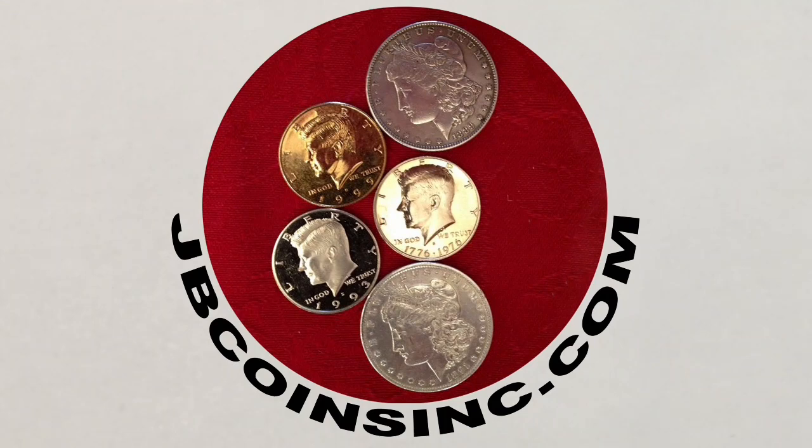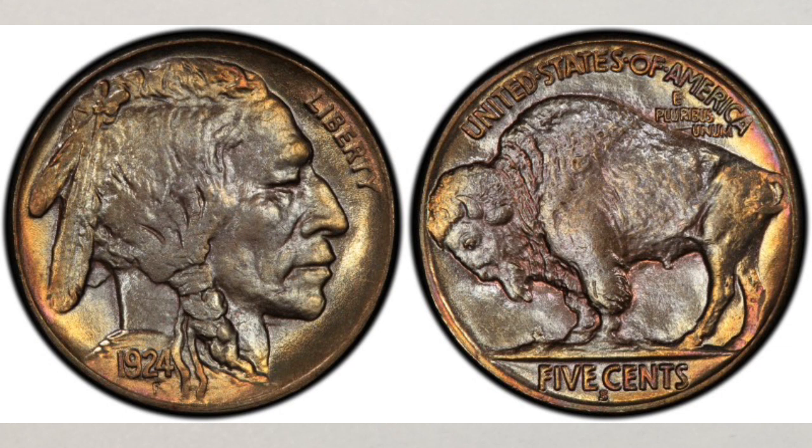Hey YouTubers, this is Jay and B. In this video we will talk about a super valuable Buffalo nickel you should know about. It's the 1924-S nickel to be more specific. It is a very special and very valuable coin even in lower grades. It has one of the lowest mintages in the entire Buffalo nickel series, making this coin a key date. But we decided to do a video about this coin for more reasons than just this one. Before we talk about them, let's cover some basics about Buffalo nickels, starting with the key dates.